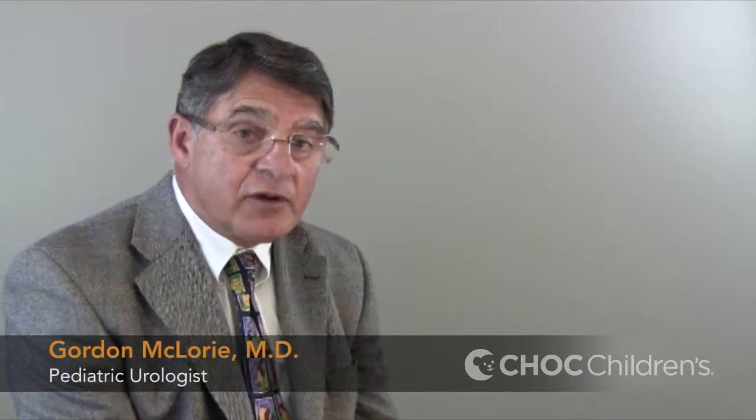Hello, I'm Dr. Gordon McLaurie and I'm a pediatric urologist at Chalk Children's Urology Center and we're going to talk today about vesicoureteral reflux, sometimes known as VUR.